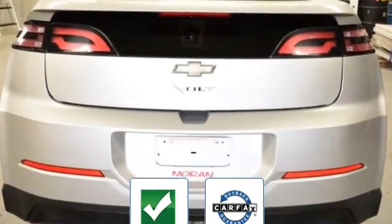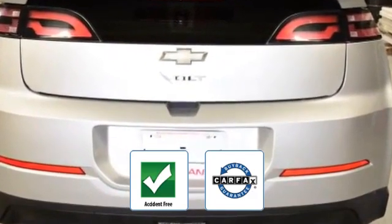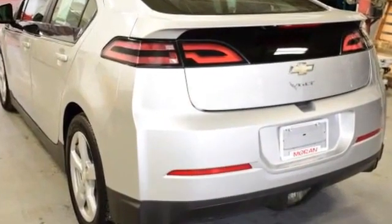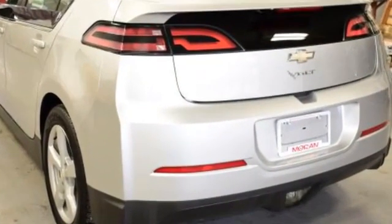Be confident with this Carfax accident-free vehicle, as it qualifies for the Carfax buyback guarantee. Make an appointment today to test drive this popular model.